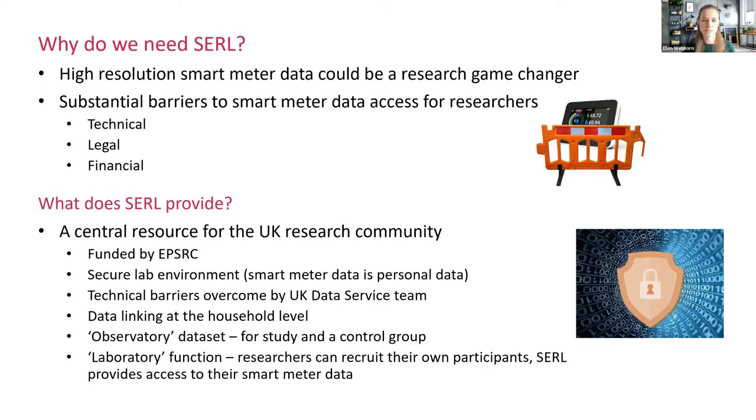To counter this, CERL is providing a central resource for the UK research community. We're already funded, so you don't have to pay for individual access to the data. We're providing a secure lab environment — smart meter data is personal data, so we've got a virtual environment you can work in. Our UK Data Service team has overcome the technical barriers to actually accessing the data from the individual meters.